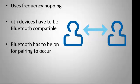To pair devices, Bluetooth uses frequency hopping, which will be discussed shortly. Both devices have to be Bluetooth compatible and Bluetooth has to be on for the pairing to occur.